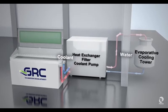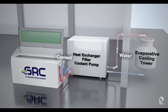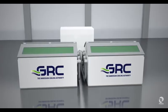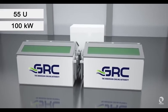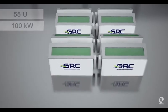Heat is removed from the coolant via a warm water loop from a cooling tower or dry cooler, enabling chiller-free cooling in any location and climate in the world. Each ICE Rack holds up to 55U and provides virtually limitless cooling capacity of 100 kilowatts per rack.